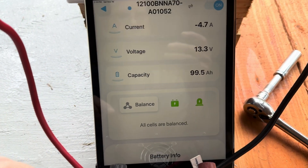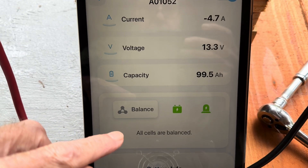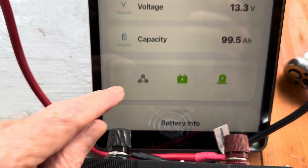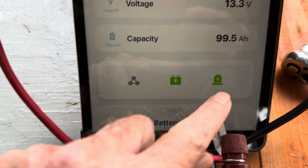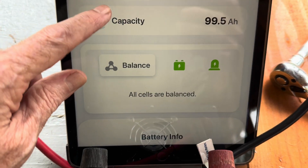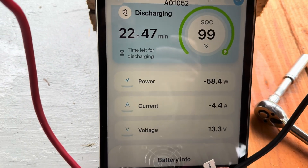99.5 amp hours — that'll start to change as we draw it down. I like the fact that it shows the batteries are balanced. Let's see if clicking that does anything different. I guess there's a little alarm that may happen. We'll keep working this down and see what happens.